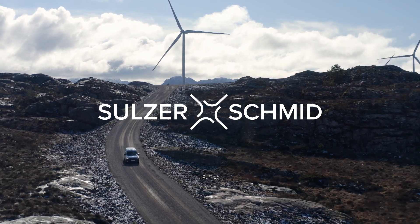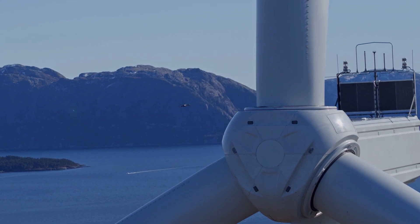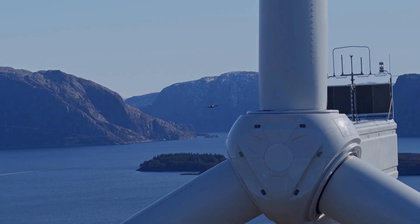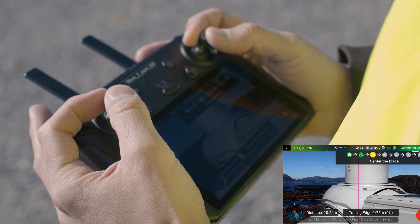Digital Rotoblade inspections are here to stay and drone technology is at the core of this inspection method. To complement inspections carried out by our 3DX Autopilot, the 3DX SmartPilot makes drone inspections even more versatile.